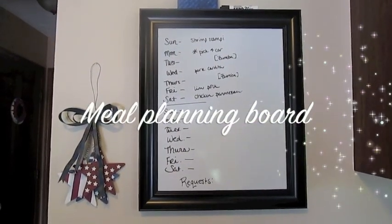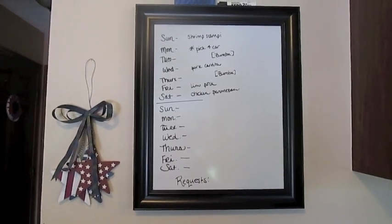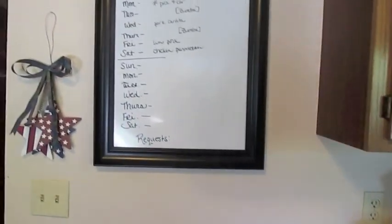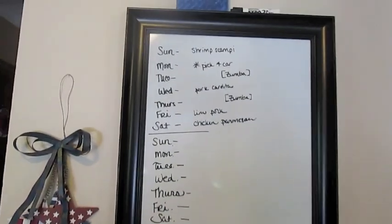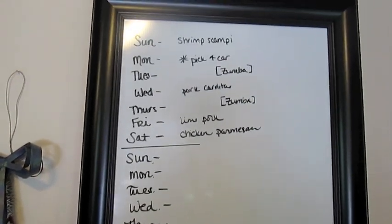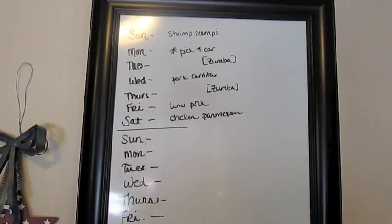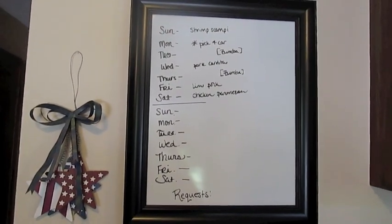My final favorite organization area — which has really changed my life — is my meal planning area here in the kitchen. It's right to the left of the stove so I can easily see it when I'm cooking or making other meals, and it just helps keep our meal plan laid out. I do two weeks at a time, so I might have two weeks up there at once. It's really super easy — Sunday through Saturday — I write out what the meal is we're supposed to be having for dinner or if we have an event going on that night so I know I don't need to be making something at the house.